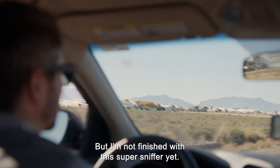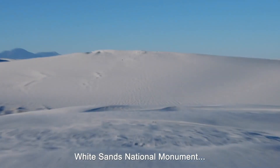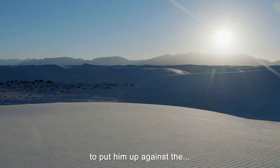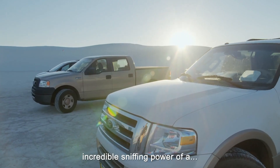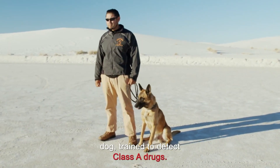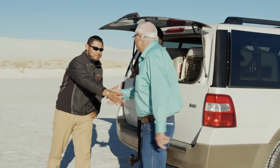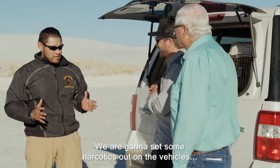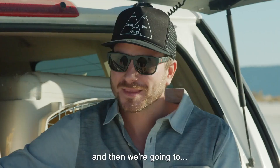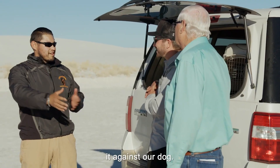To push George's ability to the max, I've brought him to the White Sands National Monument to put him up against the incredible sniffing power of a dog trained to detect class A drugs. We're going to set some narcotics out on the vehicles and then run our dog and time it to see how fast George can find it against our dog.